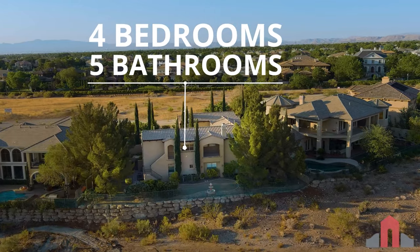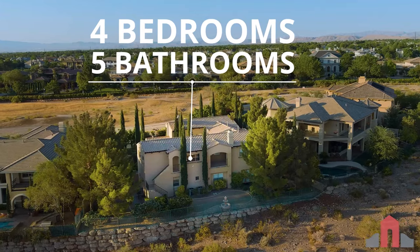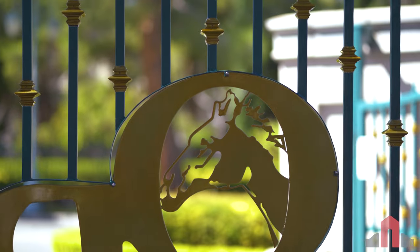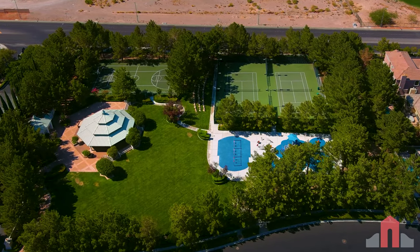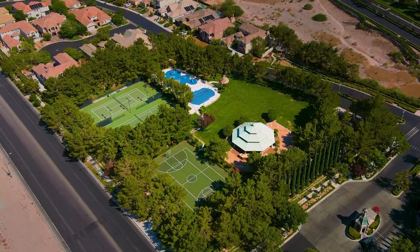Completing this home are two additional bedrooms and an attached casita accessible by an external staircase in the rear yard. Residents of Queens Ridge North enjoy 24-hour guard gate security and exclusive access to a community park with two lighted tennis courts, a basketball court, a playground, and a shaded picnic pavilion.